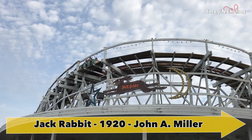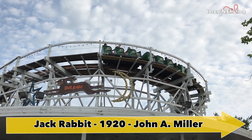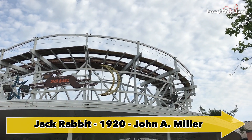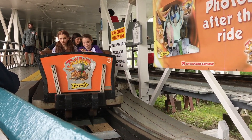Jackrabbit is a wooden coaster that opened in 1920 and was designed and built by John A. Miller and Harry C. Baker. The Jackrabbit only has a height of 40 feet, but because of the terrain of Kennywood, it has a drop of 70 feet.